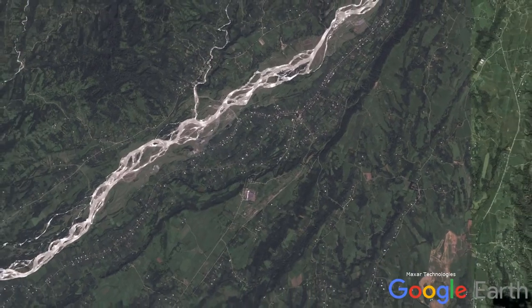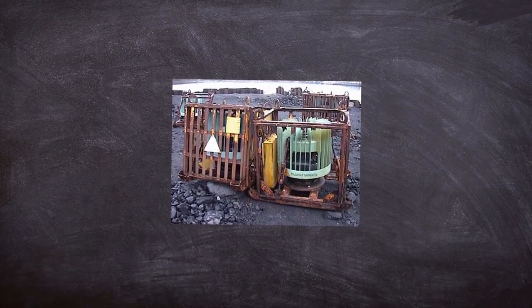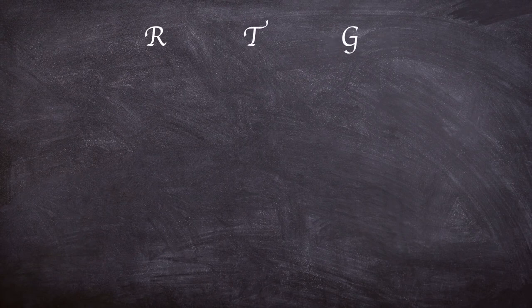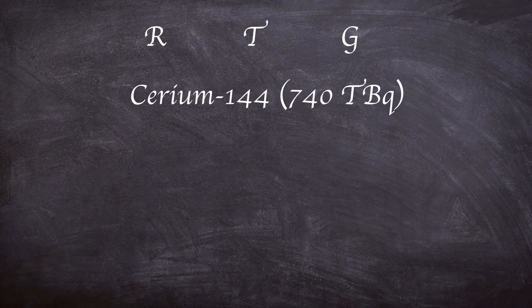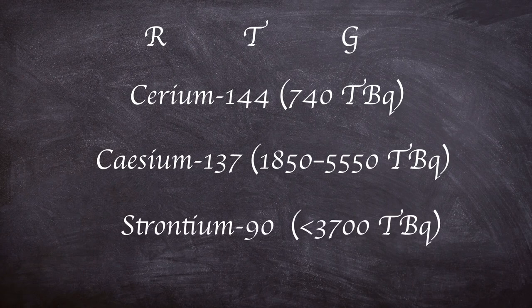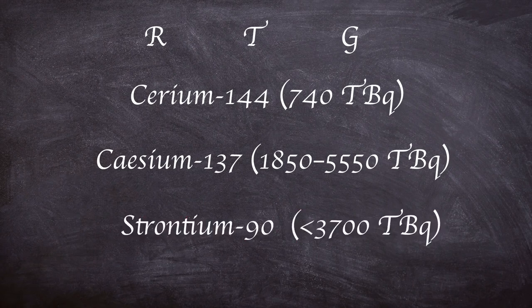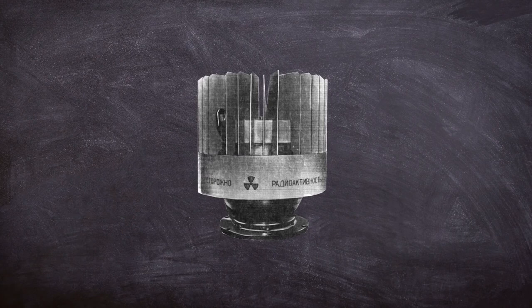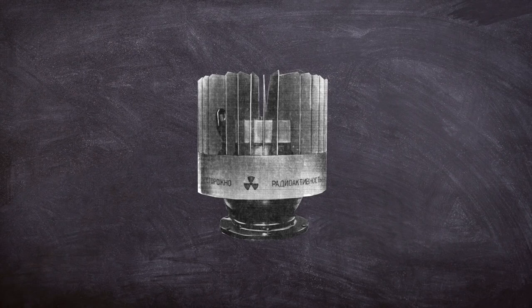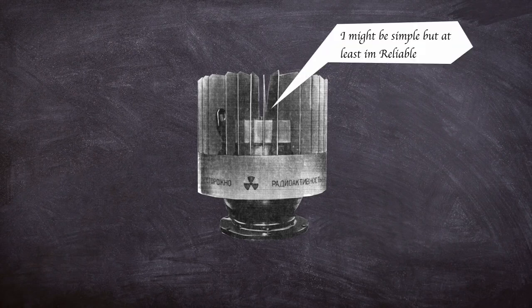We'll come back to Leah in a bit, but first we need to look at what a radioisotope thermoelectric generator is. The Soviet Union employed three types of RTGs: cerium-144 with an activity of 740 terabecquerels, cesium-137 with an activity of between 1,800 and 5,500 terabecquerels, and strontium-90 with an activity of up to 3,700 terabecquerels — which is the subject of today's video. In terms of nuclear energy, these generators are relatively simple in design, which makes sense where they would be left in the wilderness, expected to reliably provide power day in, day out for years.